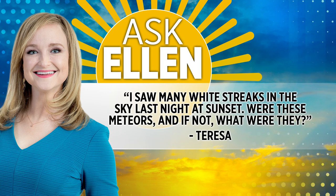Time for Ask Ellen now, and Teresa sent us a picture of a beautiful sunset with clouds that look like they were caused by something out of this world. She says, 'I saw many white streaks in the sky last night at sunset. Were those meteors? And if not, what were they?'